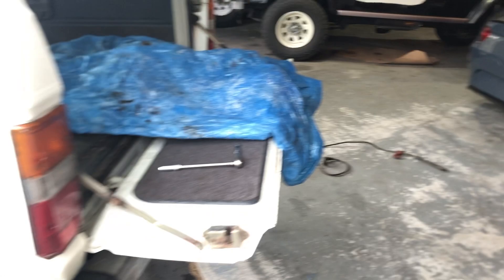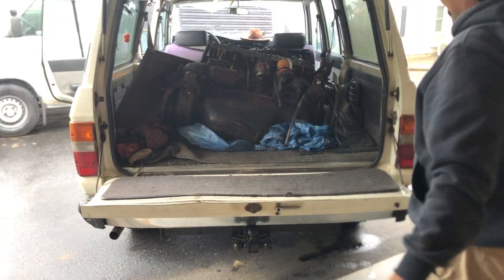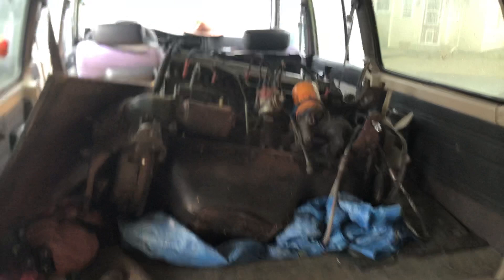Holy smokes - a 2F does fit in the back of an FJ62, even with the air cleaner on! The 2F is now in the FJ62 - that was a hell of a battle, I don't know how she got in the back, but it fit. We just took off the air cleaner. Now it's back to Virginia to put her in the FJ55!